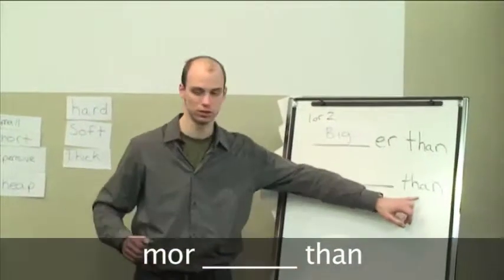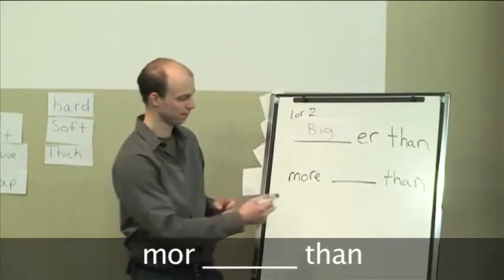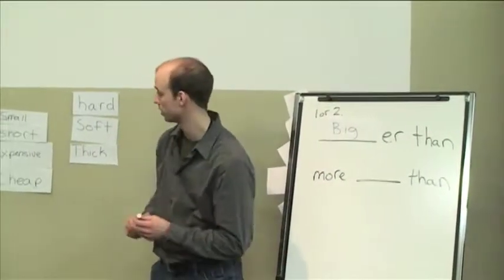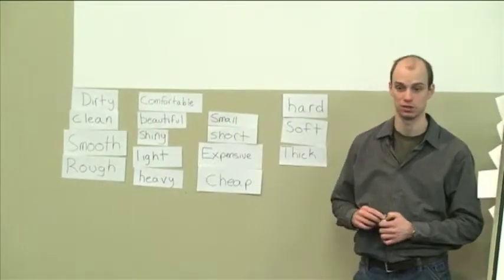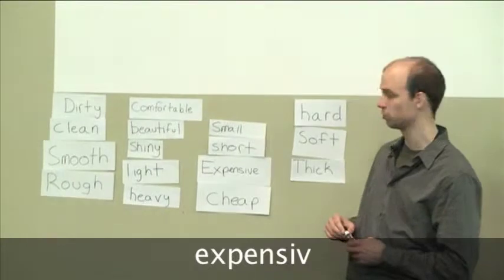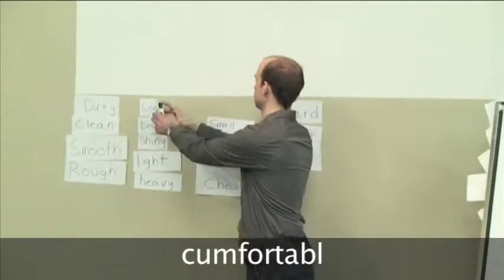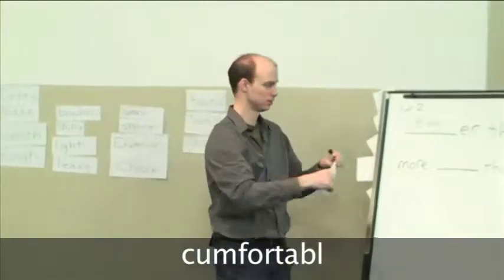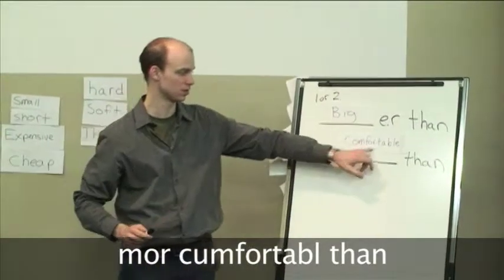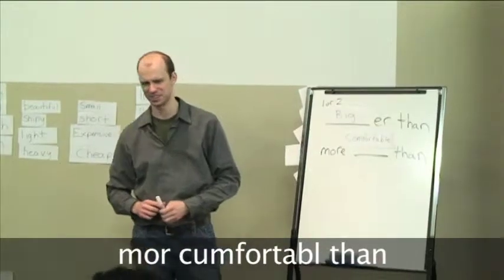So when do we use 'more than'? How many syllables? Three. Right. So what words from here can we use? Beautiful. Good. Any others? Expensive. Yes. And I think there's one more. Comfortable. So in a word like comfortable, we'd have to say more comfortable than, because it's more than two syllables. You can't say comfortabler than — it sounds very strange.